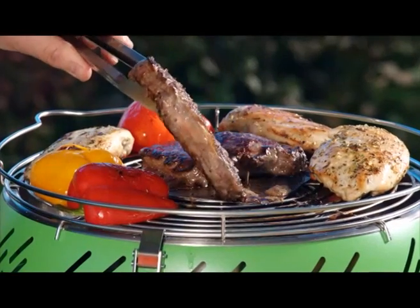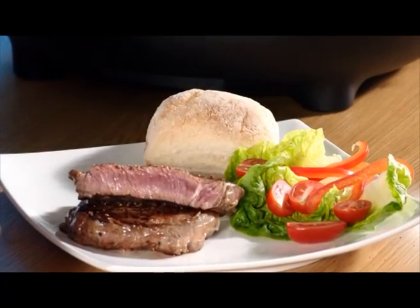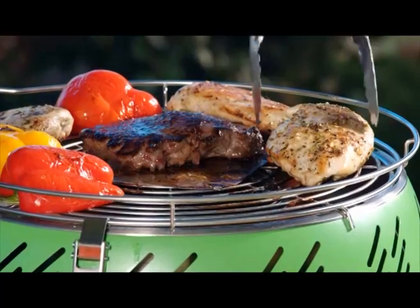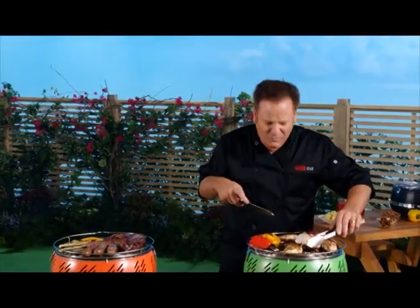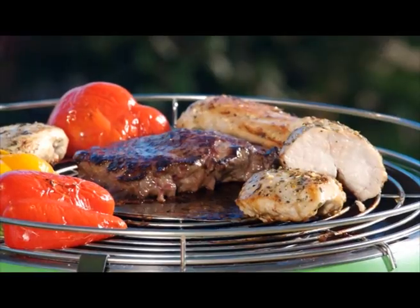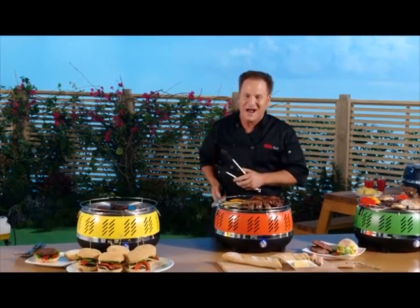You can say goodbye to that dried-out chicken you get with other grills — have a look at the chicken cooked on the Cool Grill, you can see how moist and tender it really is. Grilled to perfection peppers — what a perfect way to finish off a summer barbecue. When we come back, you'll hear from more consumers who sent in their candid experience on video. Plus, wait till you see what we're cooking up next — stick around.